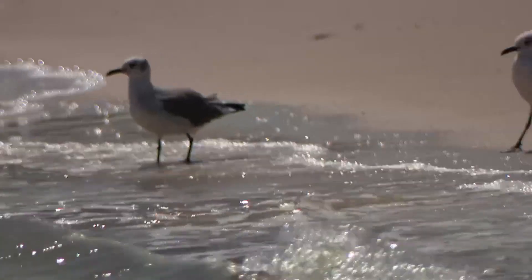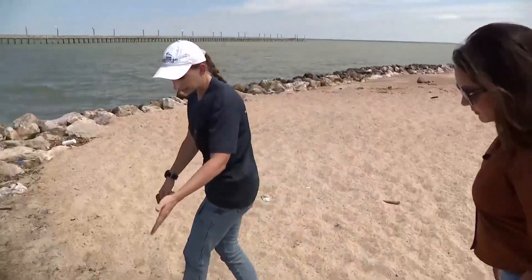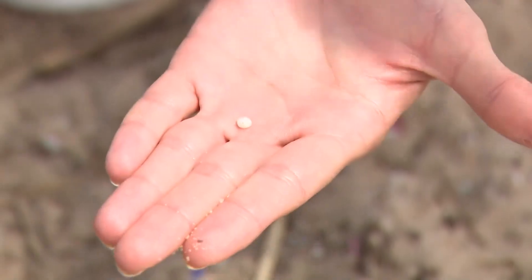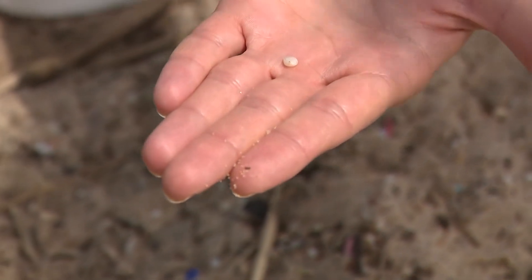It's a beautiful day at Sylvan Beach Park. But trash also litters the beach. And among it, as Lisa Scobell shows us, a true environmental disaster. It's about the size of a lentil, and this is considered a primary plastic, which means it was made specifically to be this shape and this size.